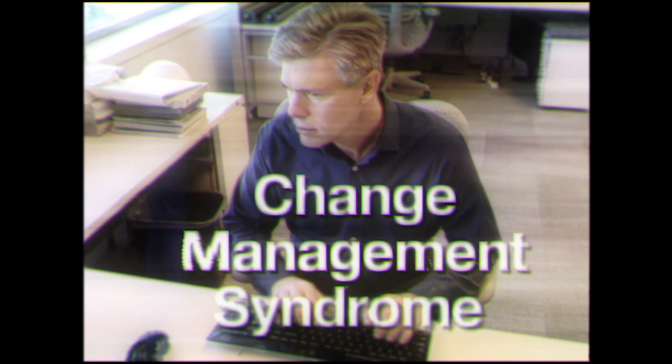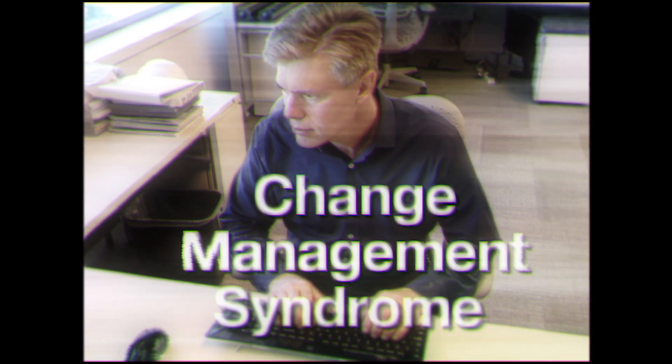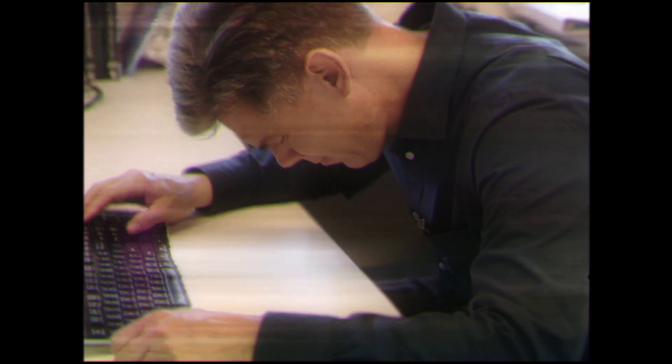This is a public health announcement from PLM 411. Change management syndrome is on the rise in manufacturing due to increased complexity and globalization. Symptoms of CMS include confusion about which information is accurate, miscommunication and mistakes leading to heads hitting desks. CMS leads to business paralysis from bad or missing data.